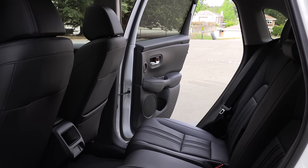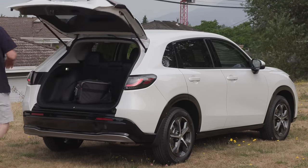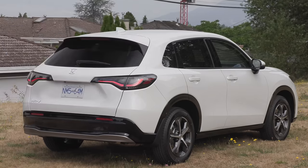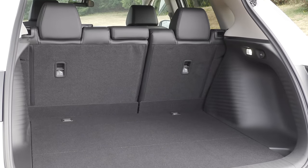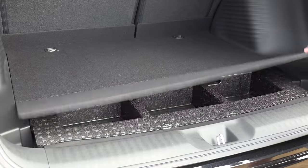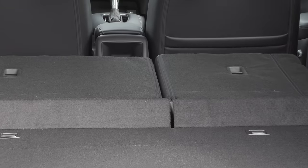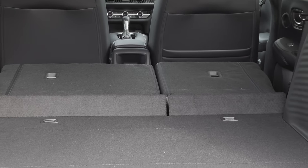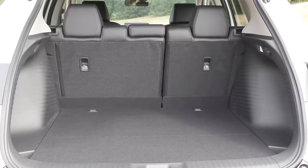Not only is the back seat comfortable, but the HRV and the Taos offer the most second-row legroom in this category. There's no power liftgate — a few competitors like the Corolla Cross, the CX-30, and the Trailblazer do offer one, but it's fairly typical not to have it in this class. The HRV does have a very large cargo space with a spare tire underneath the floor, and when you put the seats down they're almost perfectly flat. It keeps up with the competition on cargo space, though the Taos offers the most.